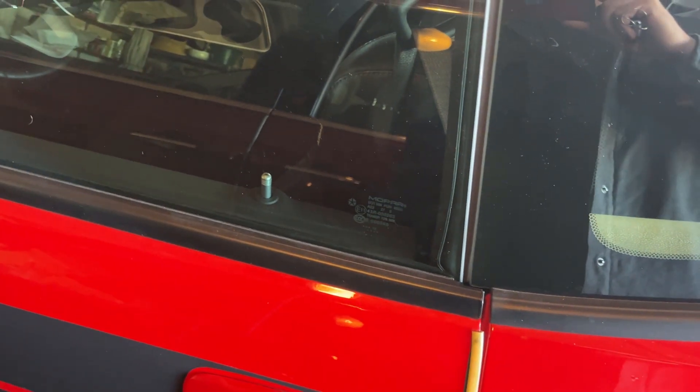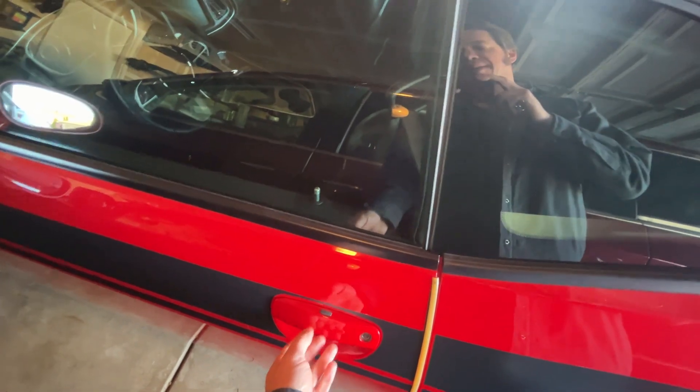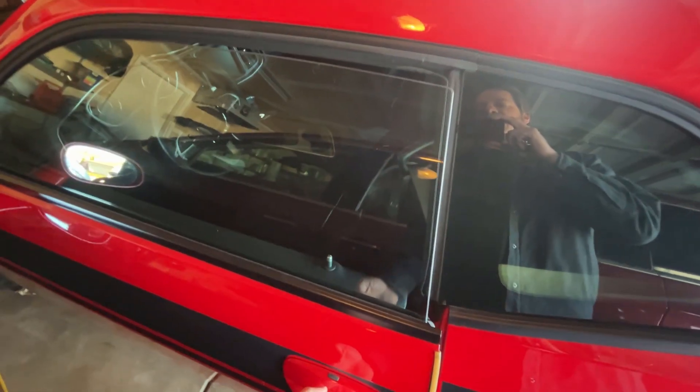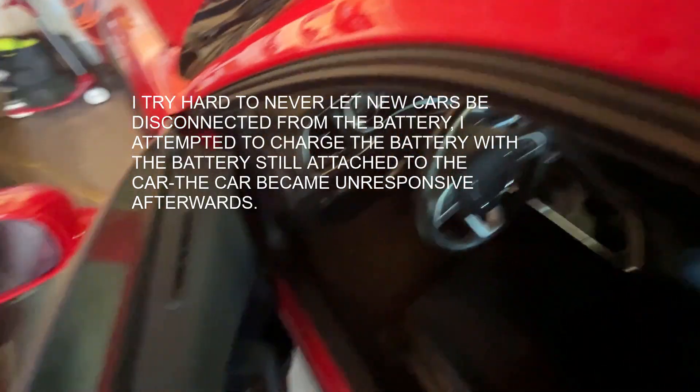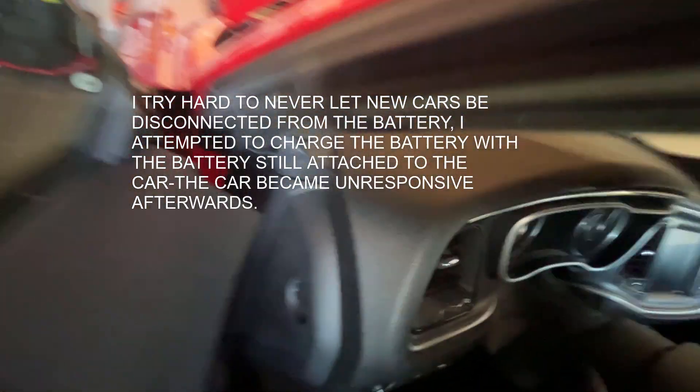Hello YouTube, I got a good one for you. So, the battery died on this car — it doesn't get driven in the wintertime. It's a 2015 Challenger.